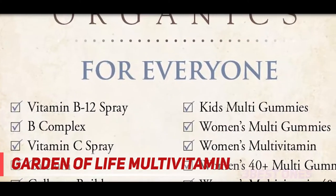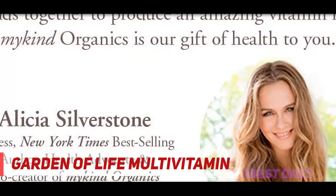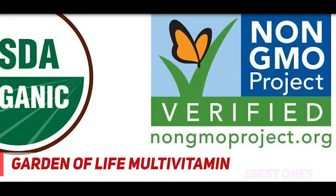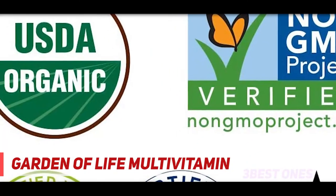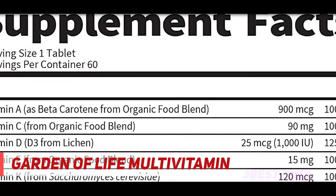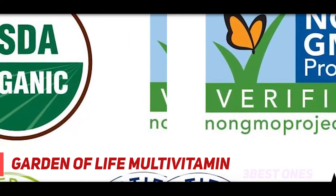Plus, the certified vegan formula contains no added iron. If you are looking for a gluten-free multi, it's also NSF certified gluten-free. Specially formulated men's multivitamin with prostate support, made from nutritious and organic whole foods vitamins and minerals. Once-a-day multivitamin for men with 15 vitamins and minerals at 100% DV or higher. MyKind's vegan multivitamin for men includes selenium for prostate health, B vitamins for energy and heart health, and D3 vitamin from lichen.